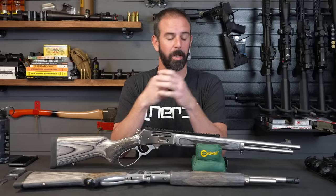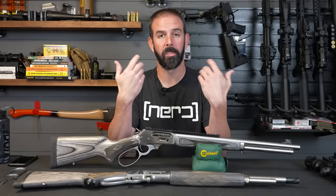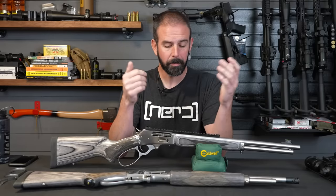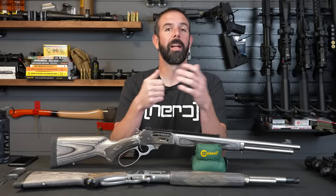You guys have been requesting this all over Instagram and Facebook and messages. I wanted it for myself too — I want to see how good this thing is. They've claimed some awesome statistics with it, and I had to get my hands on one.